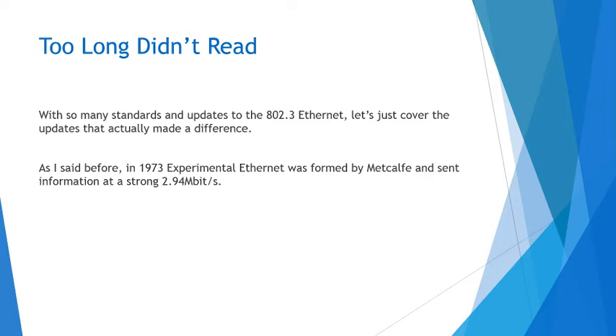In the 70s, in 1973, experimental Ethernet was formed by Metcalf and sent information at 2.94 megabits per second, which is a decent bit below a megabyte per second. By today's standards, that is painfully slow, but at the time it was much better and gave us hope into what we could improve from there.